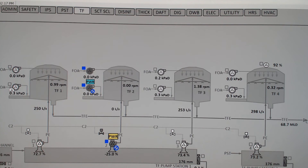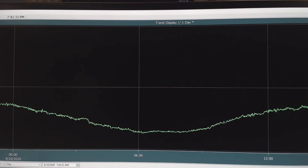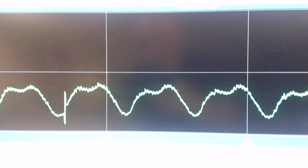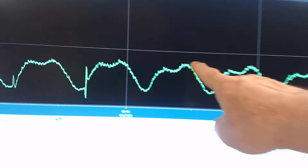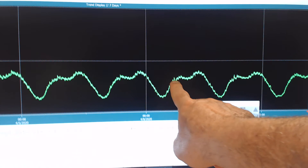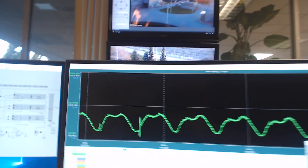We also have the ability to trend data. Let's trend the flow at the influent pump station. You see this wave pattern — the daily camel — two humps on each day: the morning rush and the afternoon rush. We are now rising into the afternoon rush, which is the highest flow of the day. By trending backwards in time, we can see when something happened and ask what caused it. This is our industrial IT that helps us understand what's going on in the plant.